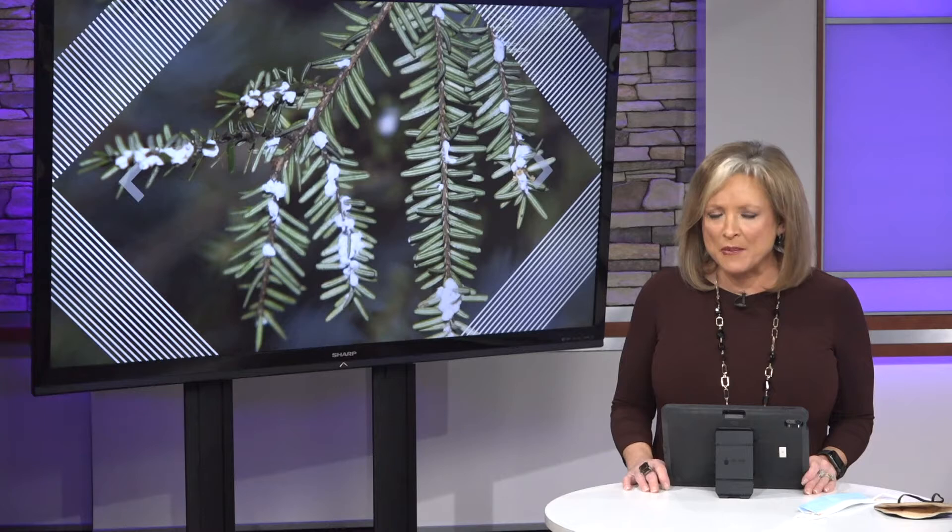The Michigan DNR and other groups have been working for a few years to curb the spread of an invasive insect eating away at our trees. The hemlock woolly adelgid has the capability to wipe out thousands of trees, but right now is the best time for crews to go out and survey where these nasty insects are and save our trees. 13 On Your Side's Delaina Holland explains.